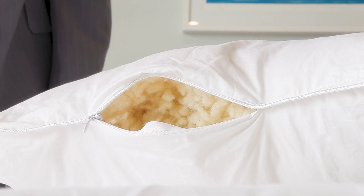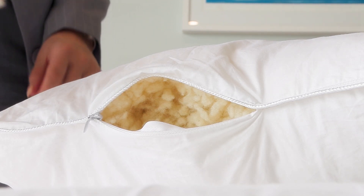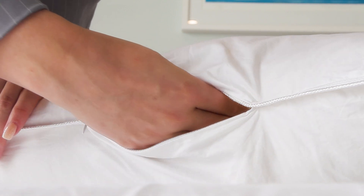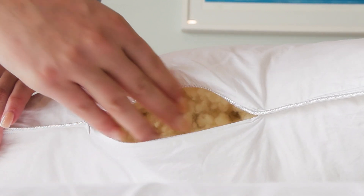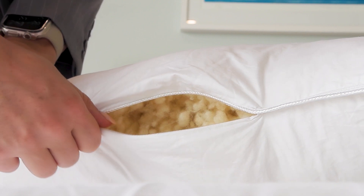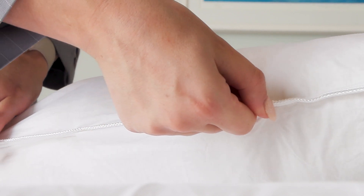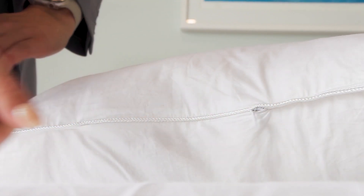All our pillows are encased in 100% cotton sateen, 400 thread count fabric with a zip opening. The zip opening allows the pillow to be adjusted specifically to your personal preference by adding or removing the wool pearls. It's so easy to adjust the pillow feel, volume and height.